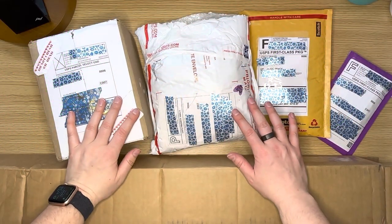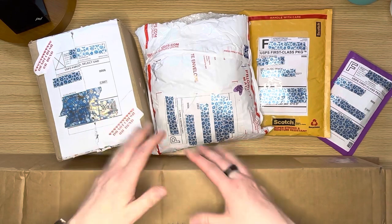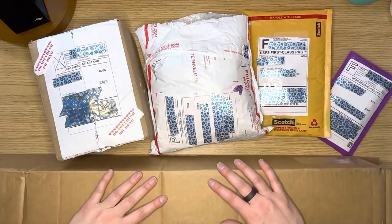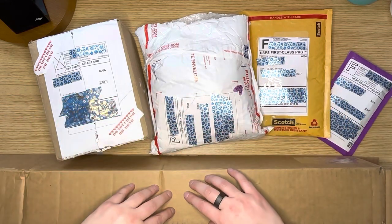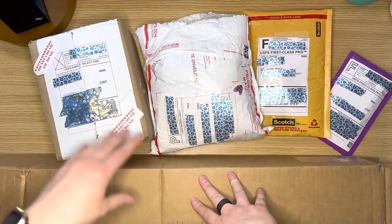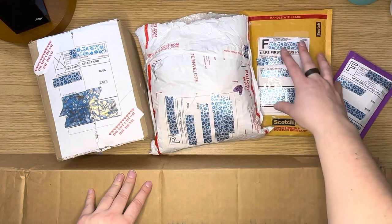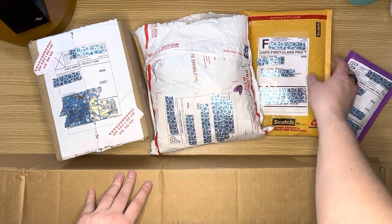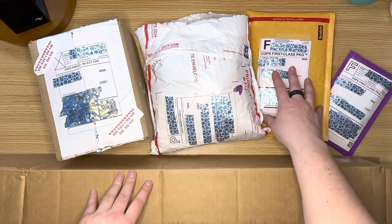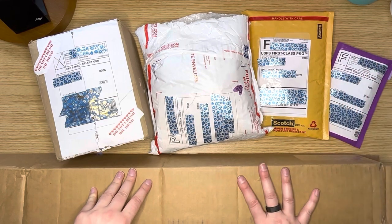Hi everybody, this is Elissa from Mink Earths and Crafts. Today I have another small shop haul for you, and as you can see, it's actually a pretty good size one. I've got five different packages here. We're gonna do the biggest one last. We're gonna look at packages from Shimmering Canvases, DP with Sparklers, Stacey Travis from Lady Lathe Customs by Design, and Painting with Pity — that's Bree's shop.